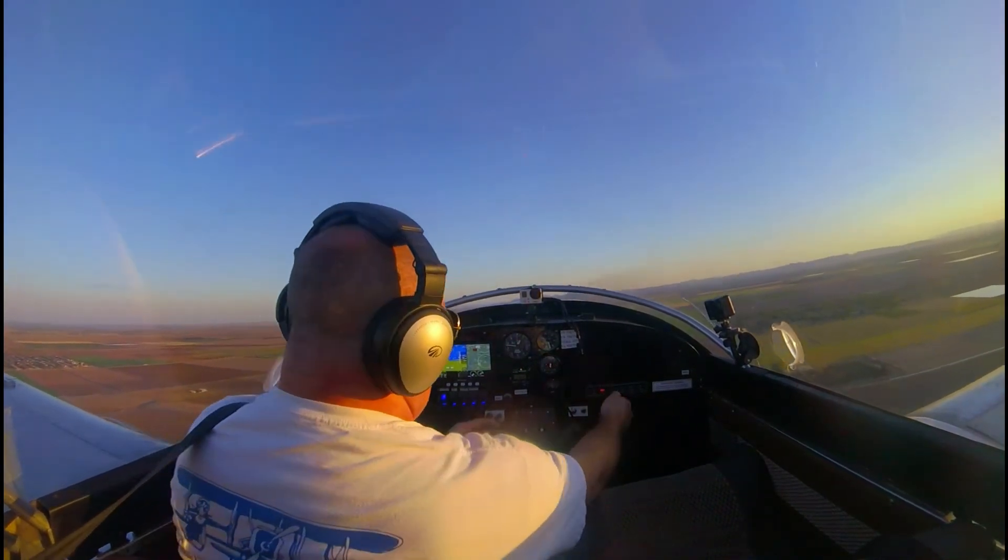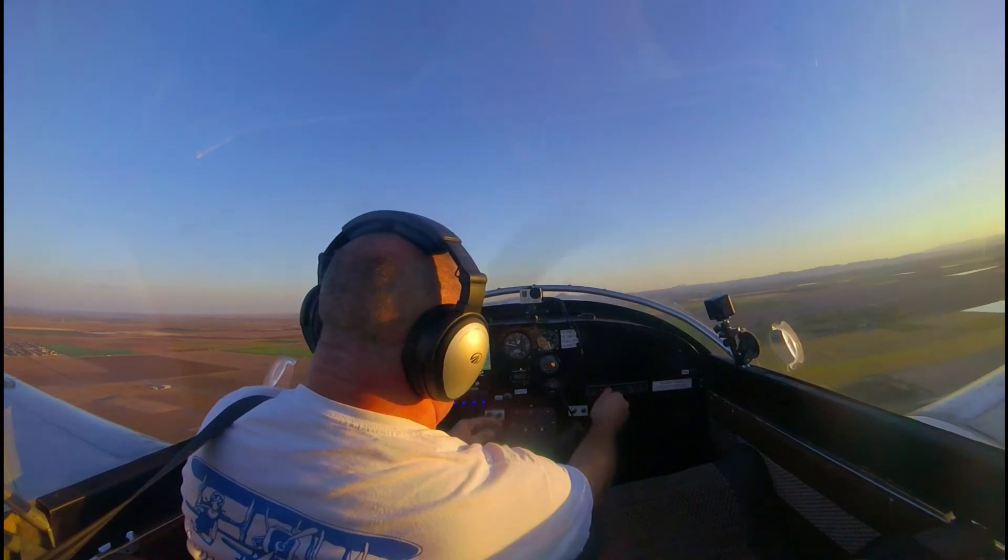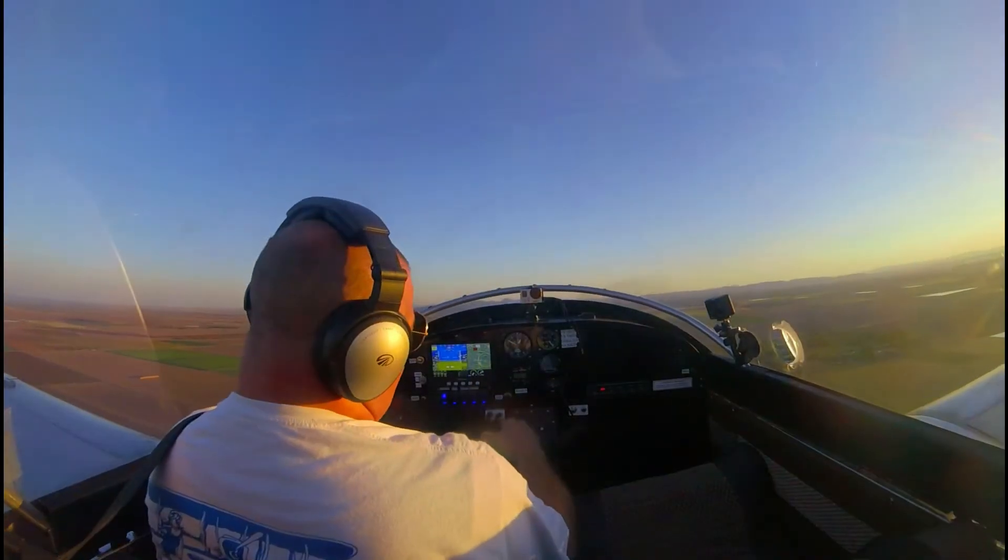8 LN, squawk 0450. Your altitude is 2,980. 0450, 8 LN.